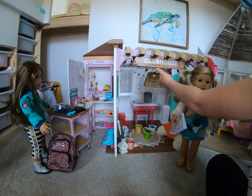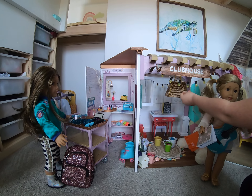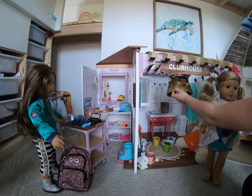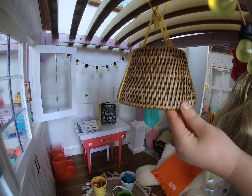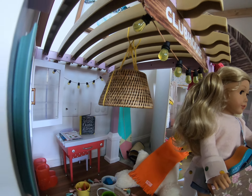Up here, there's the clubhouse sign and the lights, and this cool chandelier, which we put on the top with yarn. It's really cool and I just love it.